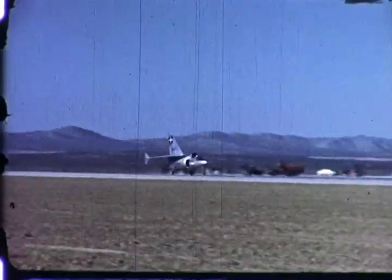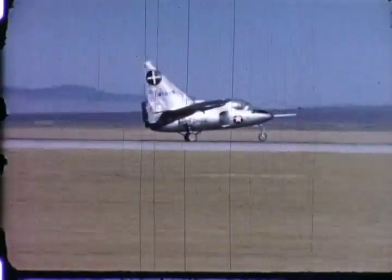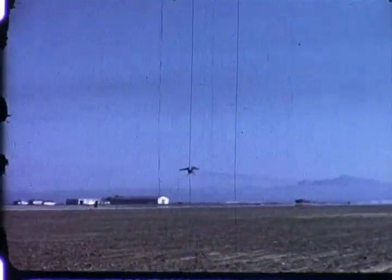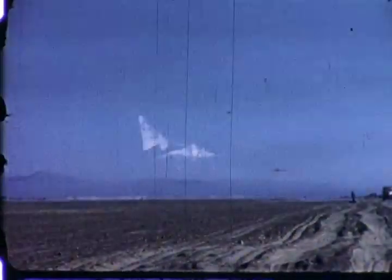For the past ten years, the Ryan Aeronautical Company has been engaged in the research and development of vertical takeoff and landing aircraft. This effort reached the flight test stage in 1955 upon completion of the X-13 airplanes, built as VTOL research airplanes for the U.S. Air Force. The flight test program was divided into four phases, each aimed at developing and proving out a specific portion of the complete VTOL mission.